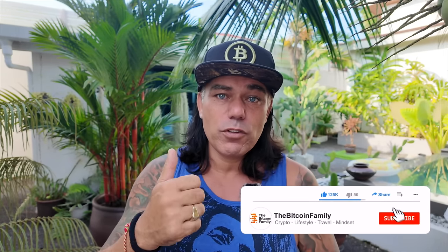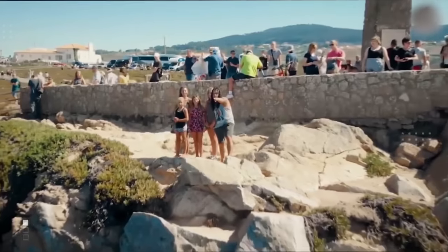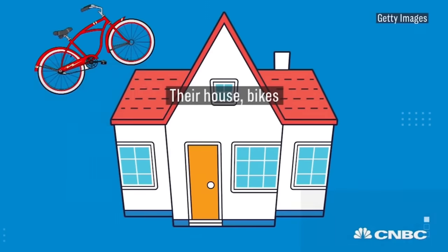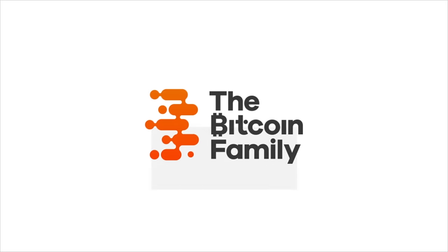If you enjoyed today's video, give it a thumbs up, share it, subscribe, and hit the notification bell. Use the link below to buy Bitcoin — you get bonuses, an airdrop, chances to win an iPhone 15, Bitcoin t-shirts, and a VIP membership. Thank you for watching, see you tomorrow — hopefully we wake up at 48k!